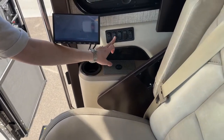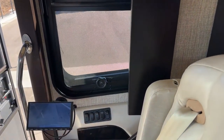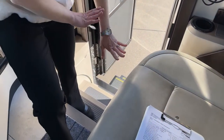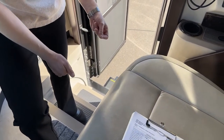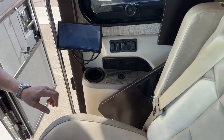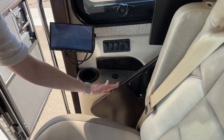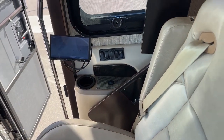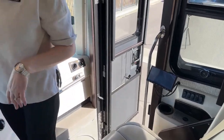We have a patio light, visor, day shade for this window, and a step cover — a piece of floor that comes across here to make a flat surface so you don't feel like your feet are dangling when traveling down the road. There's a map light and a ceiling light. They also have a little table that can be used while going down the road and stows away nicely without making noise. Great for the passenger if they're bored.